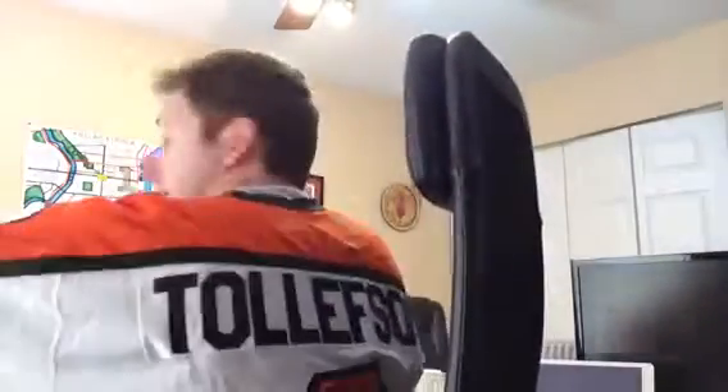Put it on here. Actually, it doesn't fit too bad. I would never buy an extra large, but it's not too bad. Here's the back — you can see the Tolle there.